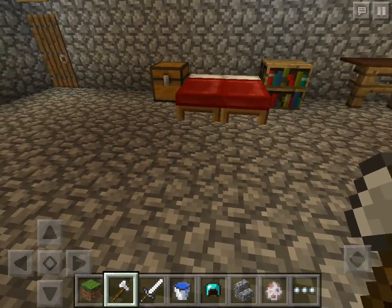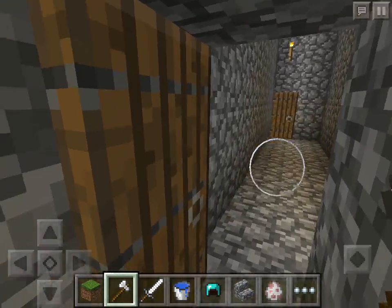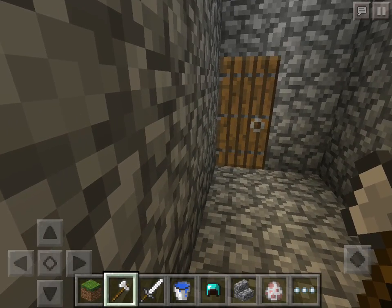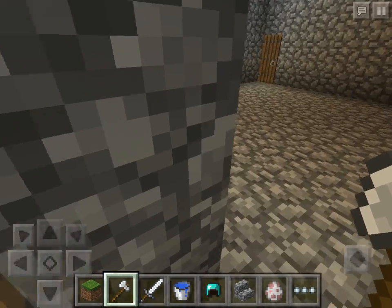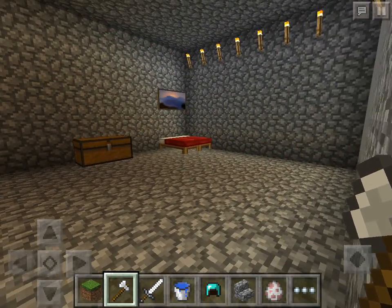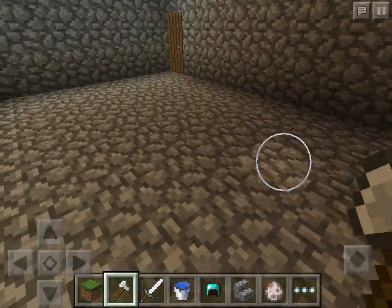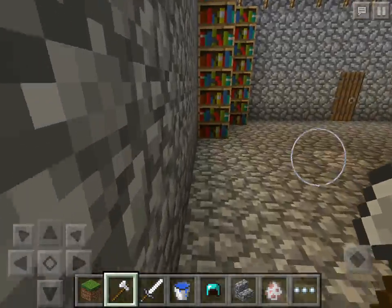And then in the middle we have a table and the same thing. Over here we have the Padres quarters. The Padres were the ones who supervised the Indians and made sure they had everything they need. Over here they have a little painting, a bed, a chest, and a bookcase. It's pretty much the same thing in here.